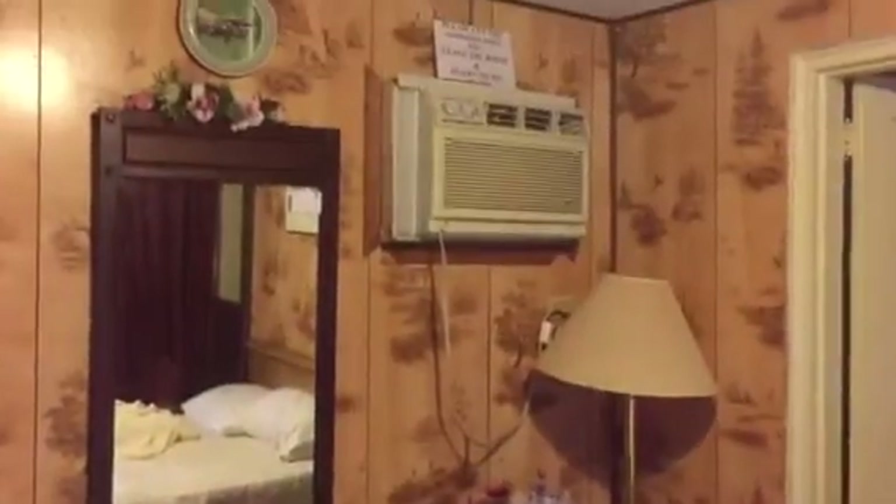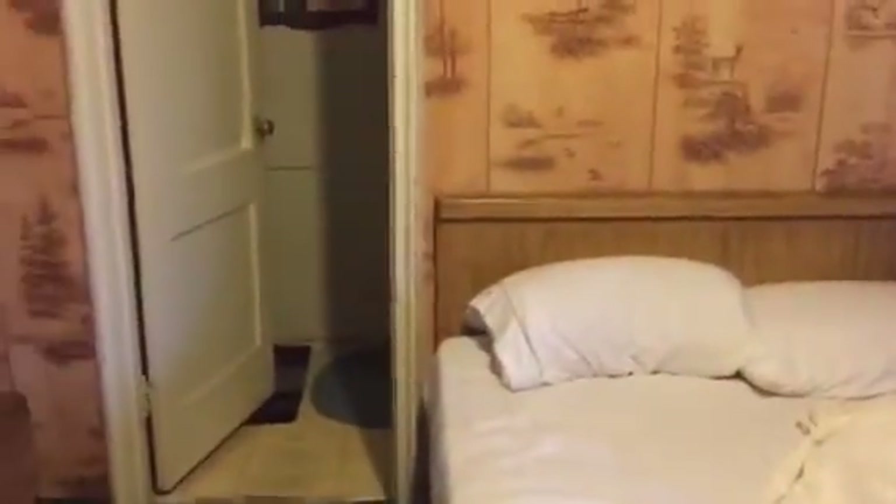More awesome furniture. Window unit — no big deal. The headboard's glued to the wall, which is cool. I think it's a shared bathroom — we don't have a next-door neighbor, but it's awesome.